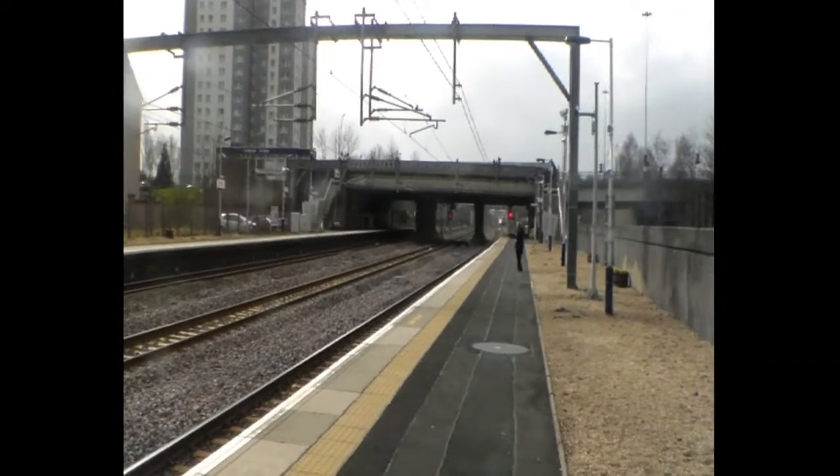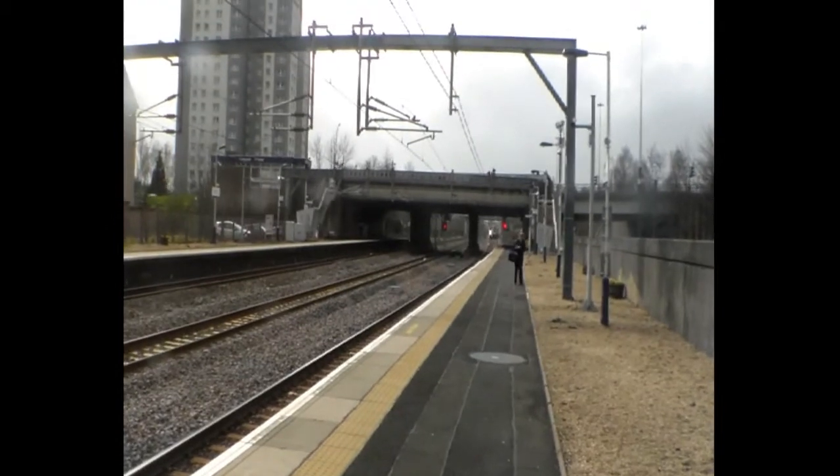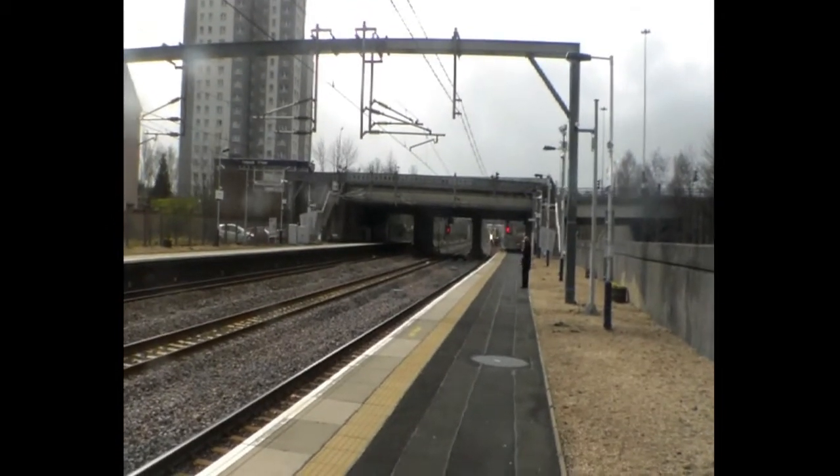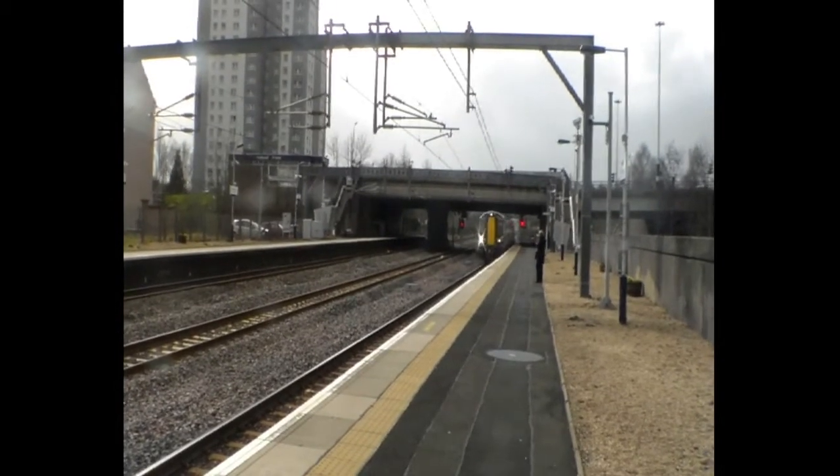It's now coming through. This one's going fast through the station, come from Irvine. Is this a double unit? 380 116.